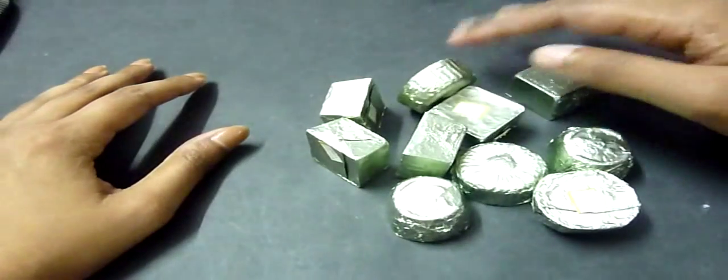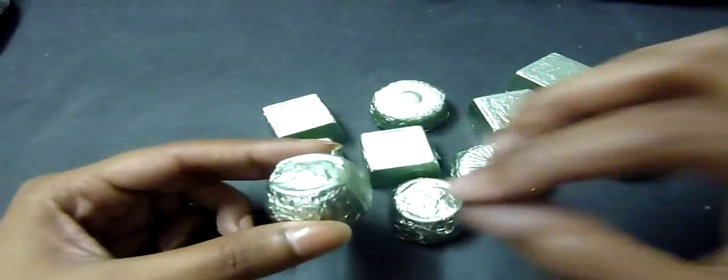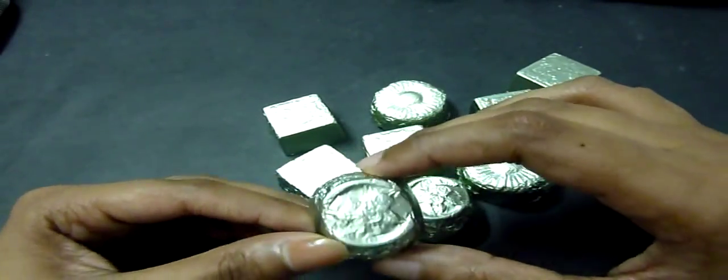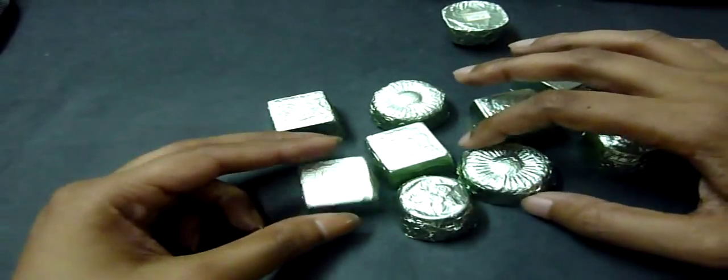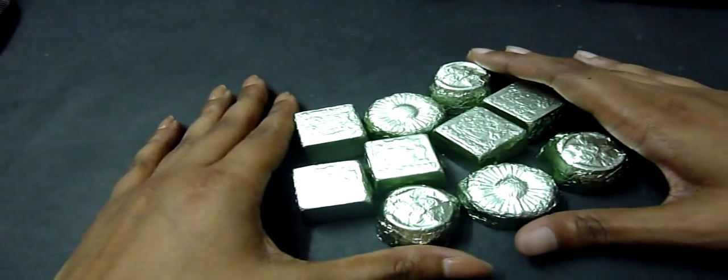These are called paan chocolates. I just have a few left — most have already been finished by friends, and another group hasn't received theirs yet. These are chocolates filled with actual paan filling — the sweet paan, which is my favorite. They put the filling inside the chocolate. I haven't had anything like that in Bangalore. They're 15 rupees each and come in different shapes: square and circular disc.